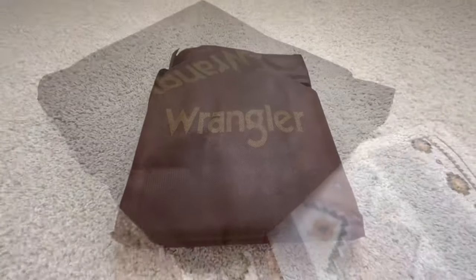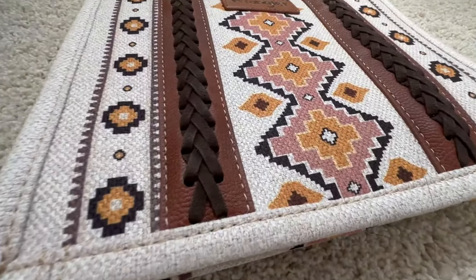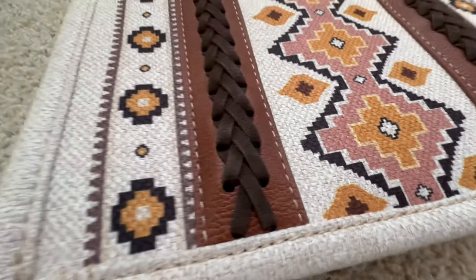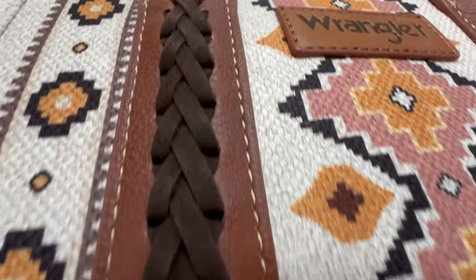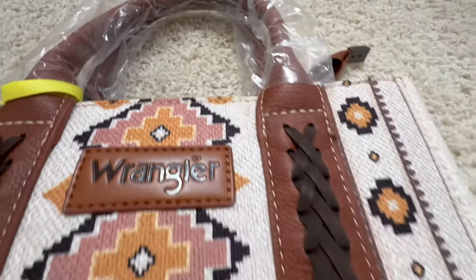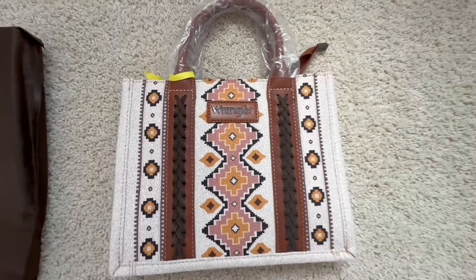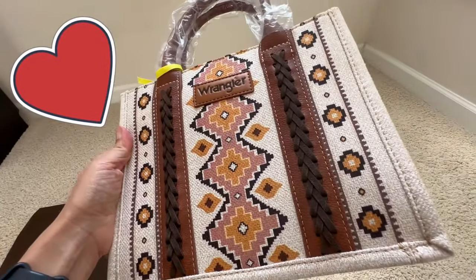I was so excited to unbox this. We all know that Wrangler is a brand that makes great jeans and western wear, but a purse — I've never seen one from them before. And it is beautiful: the beautiful pattern, the western influence, and not to mention the quality.